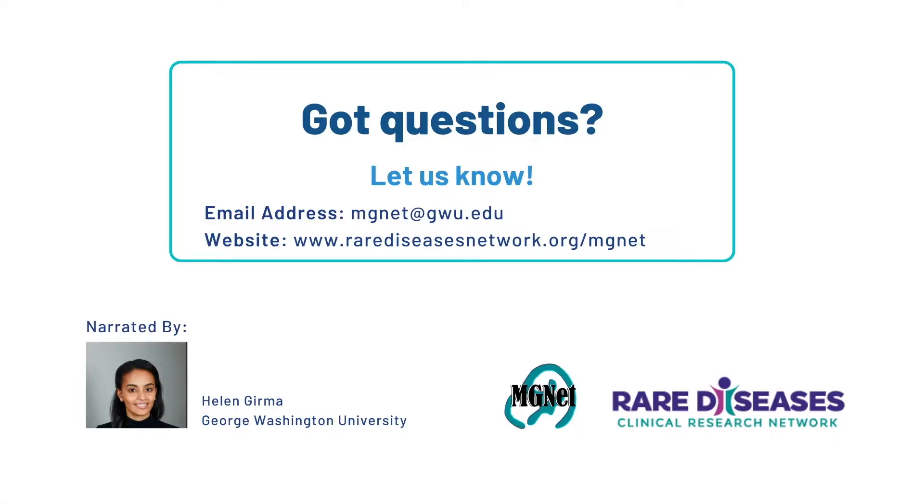Thank you for watching. If you have any questions, you may email us at mgnet@gw.edu or you can visit our website at www.rarediseasesnetwork.org/mgnet for more content.